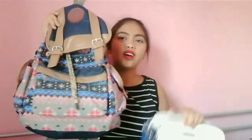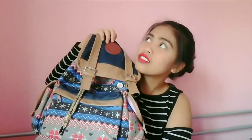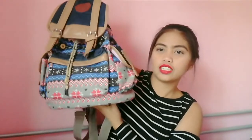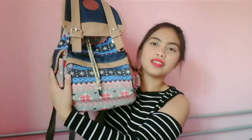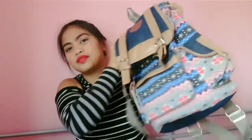Then, nakabili din ako ng dalawang bag. Isang pang-gora and isang pang-occasion. Ito siya — pang-gora. Nung nakita ko, naganda na ko. And mura lang siya — it cost 8 euro lang, if I'm not mistaken. Sobrang ganda niyo. May dalawang packet dito, and meron din siya dito, and detalye siya. Ang ganda nung loob niya — I like it.